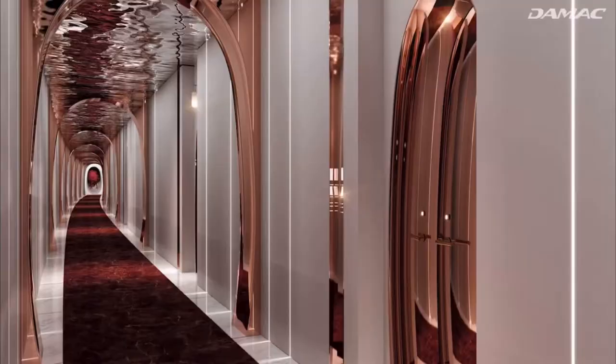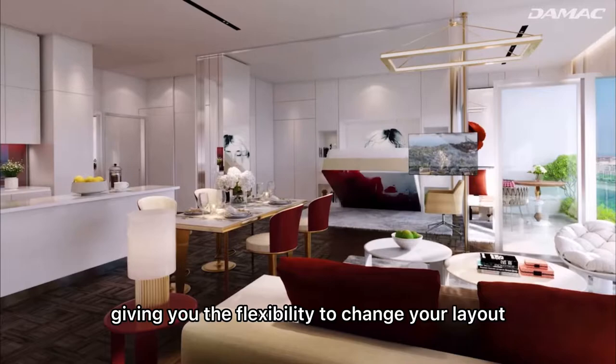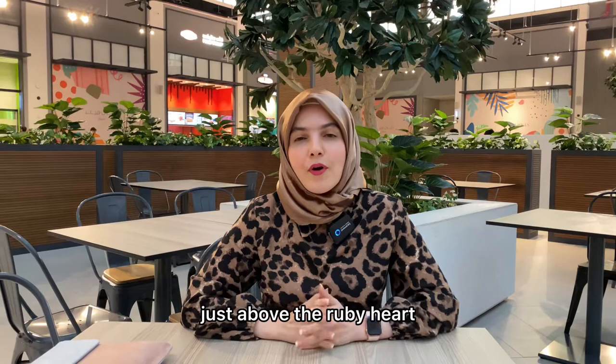Another unique feature of Safa 2 is that each apartment can be used as smart spaces using movable walls, giving you the flexibility to change your layout whenever you want. It will be as simple as opening a door or a window.